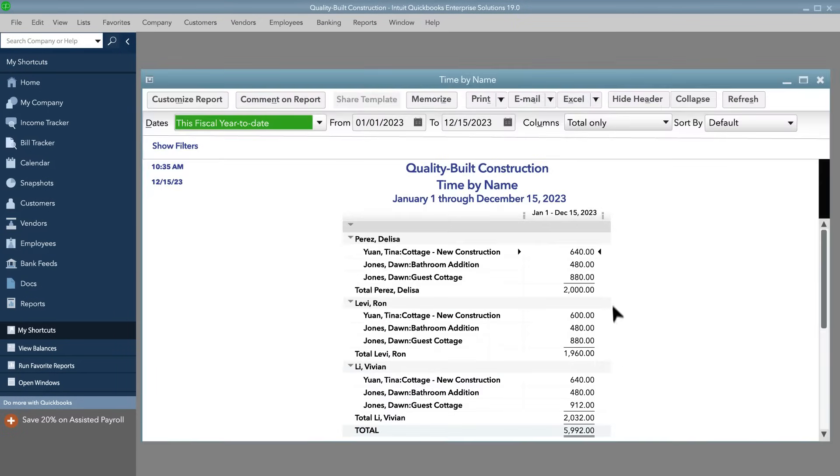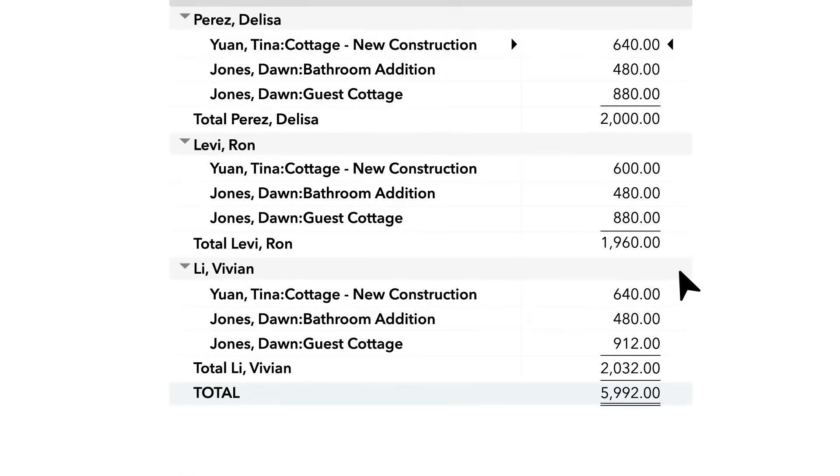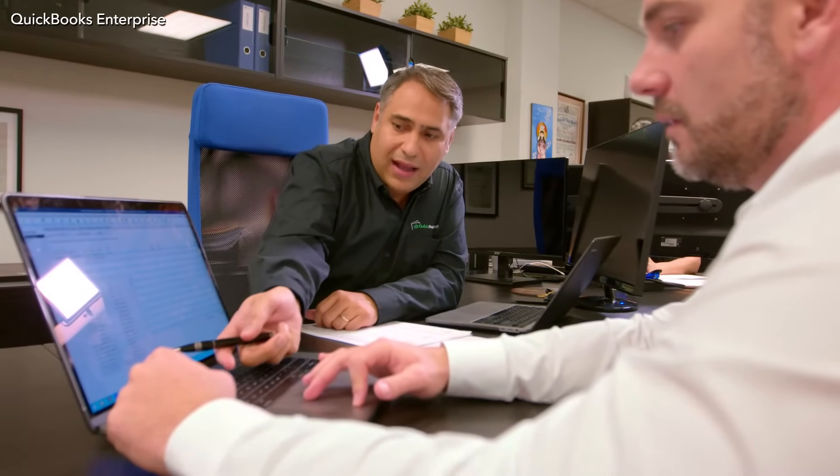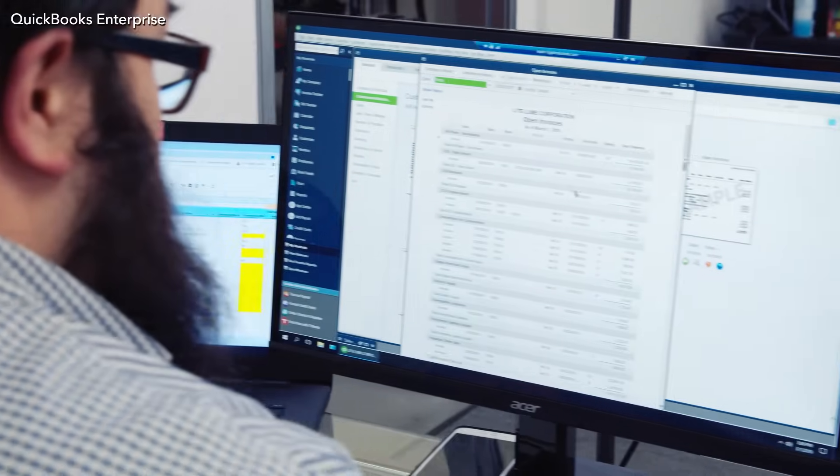Your costs are calculated automatically based on each employee's unique hourly rate. Enterprise also has special reports you won't find in any other QuickBooks edition. They'll help you react quickly and make better decisions for your business.